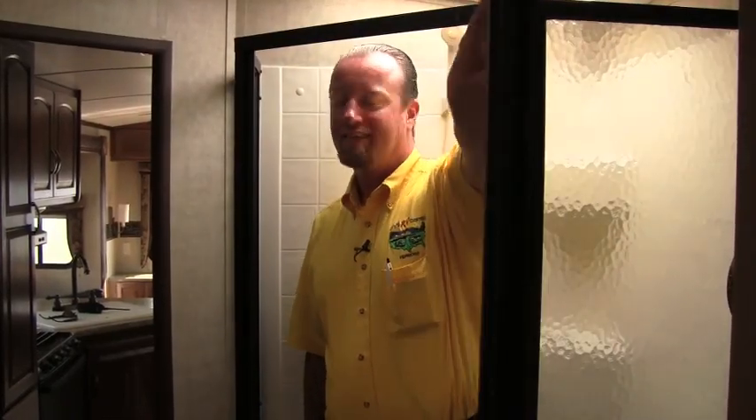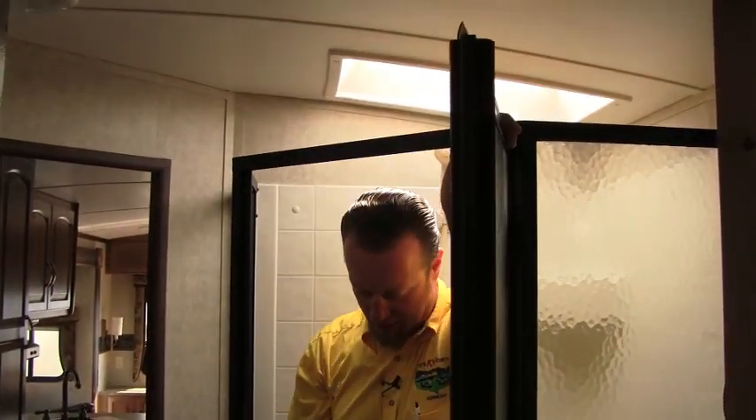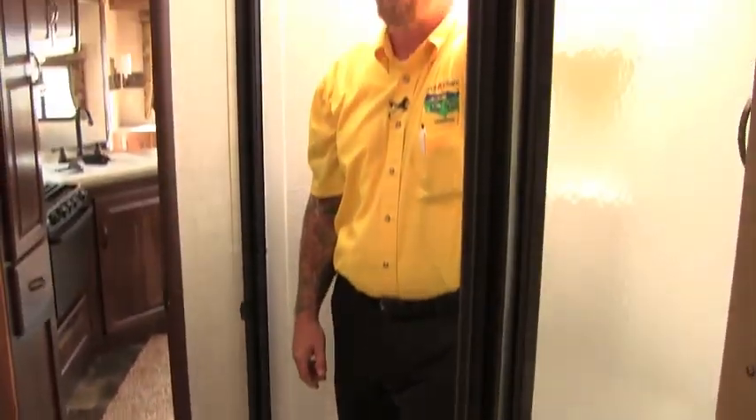Number three: stand in the shower. Some of the smaller, lighter units are going to have a little bit shorter ceilings — you may not have a shower dome, and showers are usually raised off the floor in travel trailers to compensate for the trap down there. So if you're a taller guy and you can't stand in the shower, that might not be the unit for you.